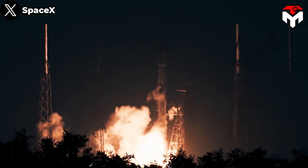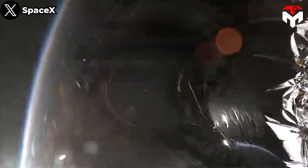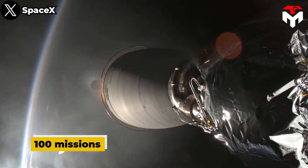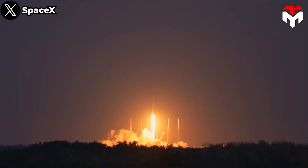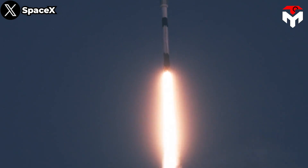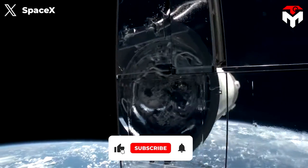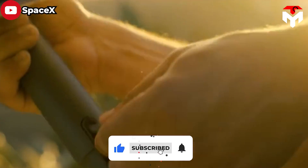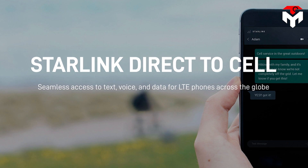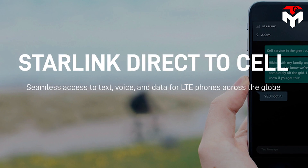Earlier this week, SpaceX launched for the 75th time this year, continuing a flight cadence that should see the company approach 100 missions by the end of December. SpaceX plans to kick its launch rate into a higher gear in 2024, largely driven by launches of upgraded Starlink satellites with direct-to-cell capability — a service SpaceX calls Starlink Direct-to-Cell.